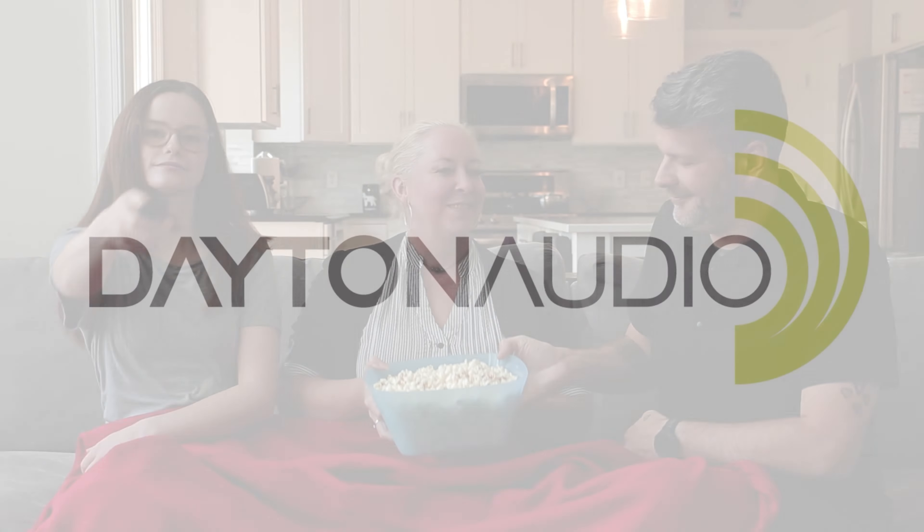Your home, your music, total control. Matrio by Dayton Audio.